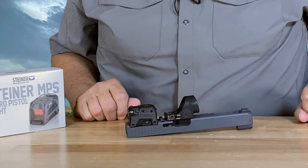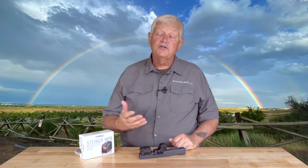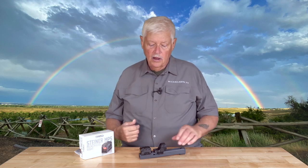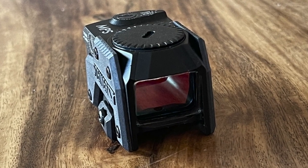This is a Trijicon SRO — an open emitter — so obviously you can see that weather can get inside of it. I've shot matches in the rain with red dot sights and they work. But if you're military, law enforcement, or a trainer who's really beating your gun up, the idea that your red dot is enclosed is pretty compelling.